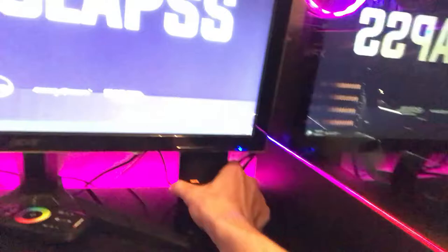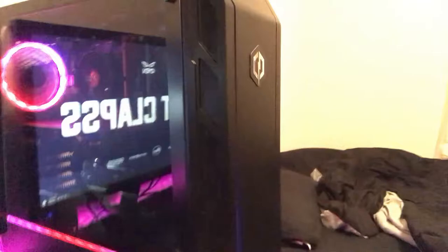We also have these Logitech speakers down here — roughly 15 dollars at Walmart. And then last but not least, we have the power horse itself, what does all the work for all of this.